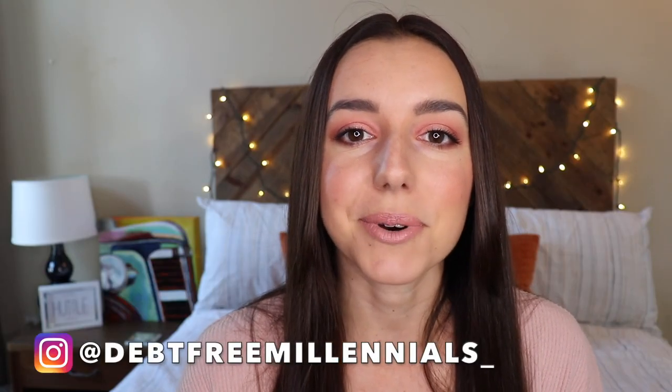Hey, what's up guys? It's Justine with Debt-Free Millennials, the channel to help you crush your debt and live payment free. If you want to learn how to become debt free, be sure to subscribe to the channel.